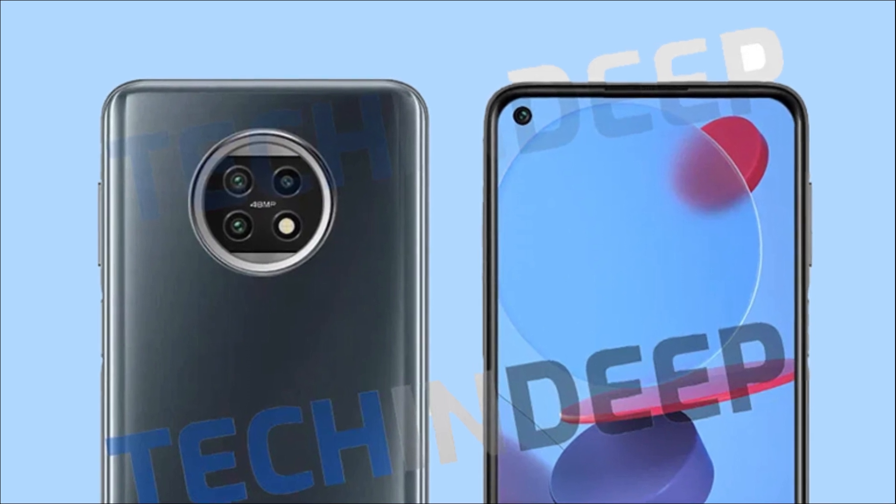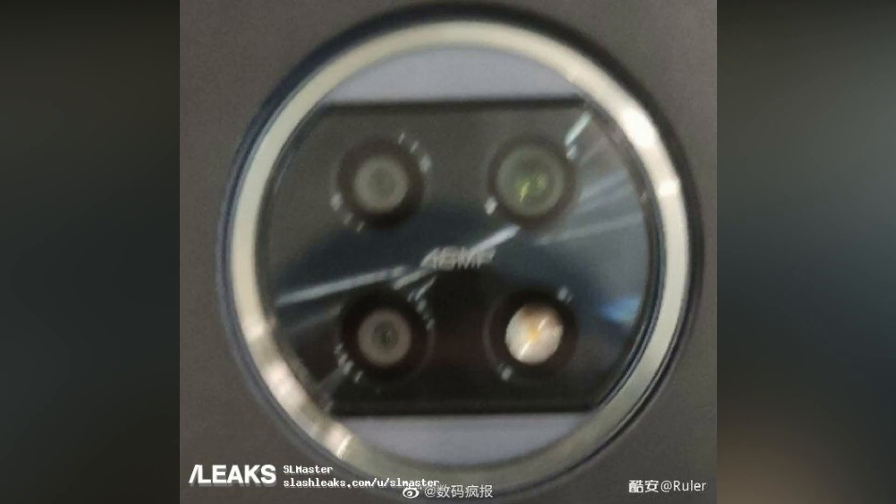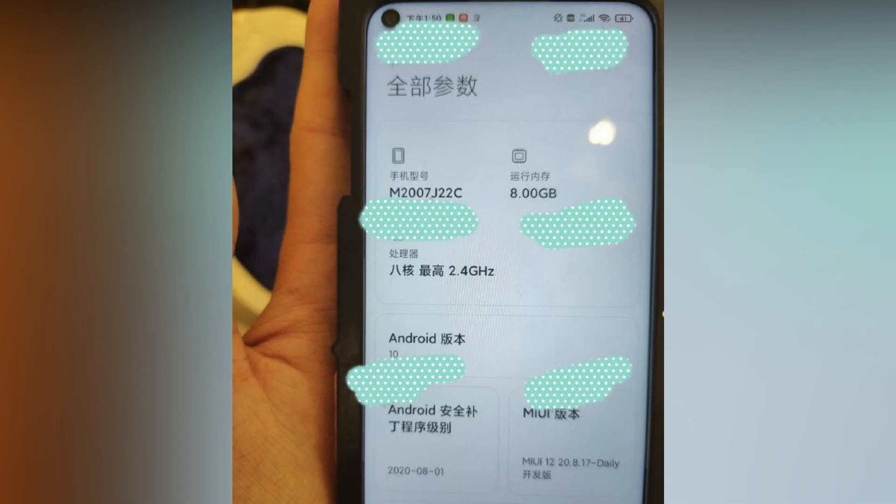We also got a blurry live image showing the same circular camera setup, so maybe the leaked render is in fact the official render of the Redmi Note 10. Another live image shows the front of the phone, and we can see a hole-punch cut-out on the top left. The about phone section reveals a couple of specifications that include 8GB of RAM and an octa-core CPU clocked at 2.4 GHz.